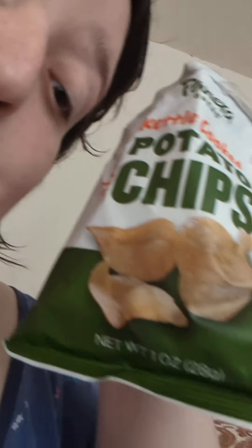I just opened these. This is Panera Bread's Kettle Cooked Potato Chips. Looks like it's just the original flavor.